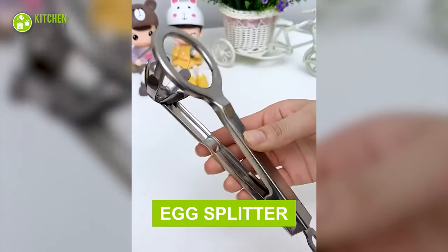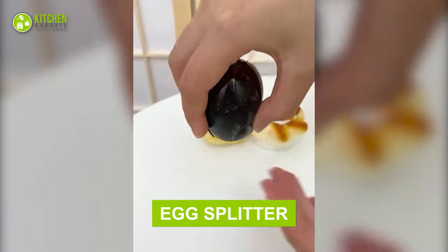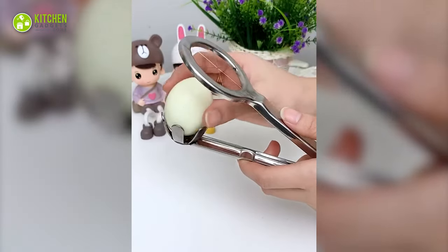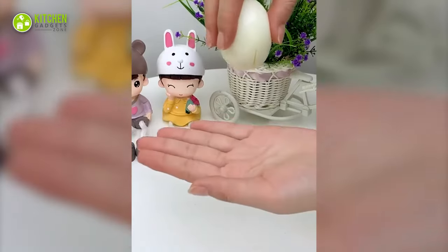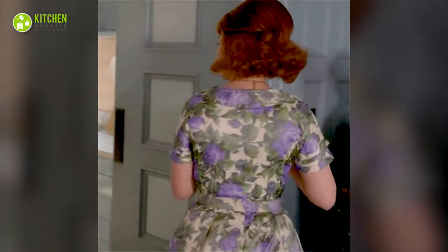Check out this cool egg splitter. This looks like kitchen tongs, but it splits boiled eggs effectively. It helps you hold the egg from one side and slice it by pressing it from the other side. Perfect for serving deviled eggs at parties.